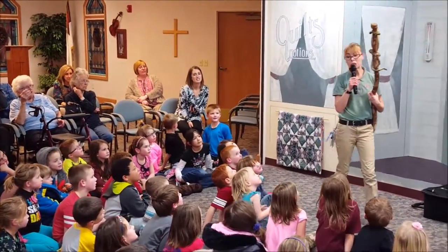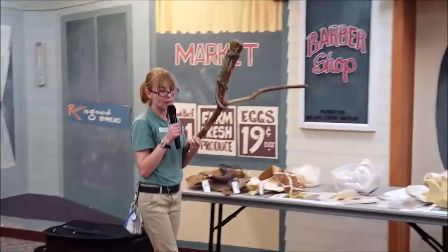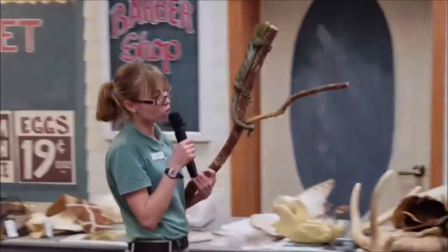He has really long claws, and that helps him dig into the branch to help keep him up in the tree.